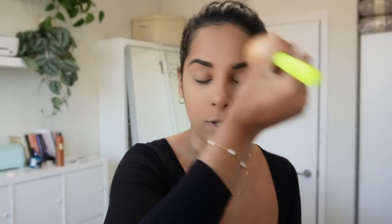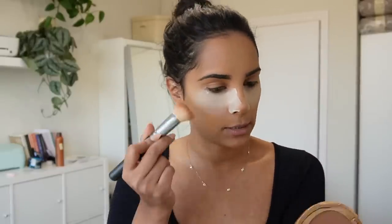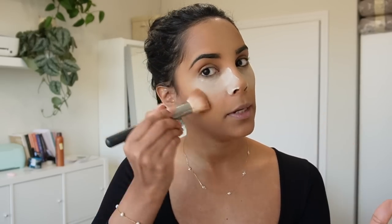We're also going to a John Wick premiere tonight, so I'm trying to do my makeup early for that. For bronzer I've been using this one from Charlotte Tilbury in the color 2 Medium.